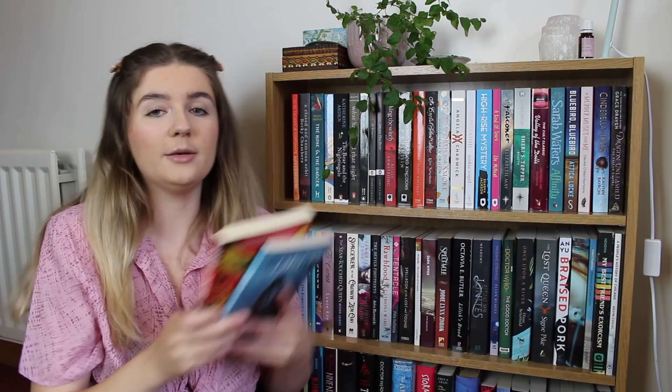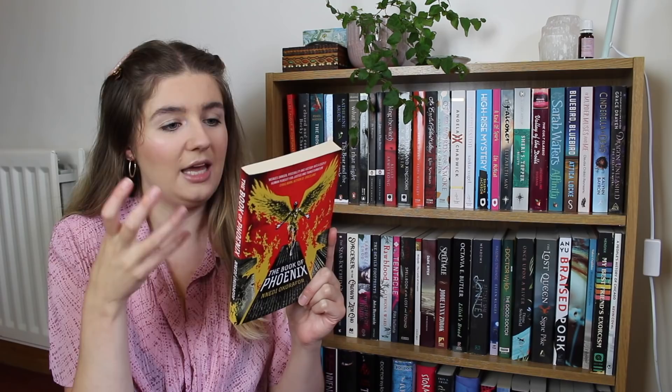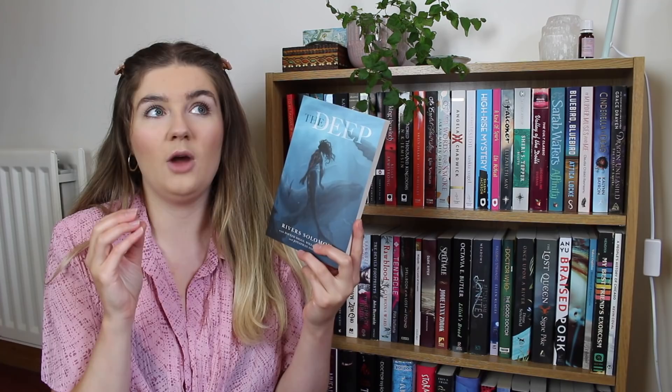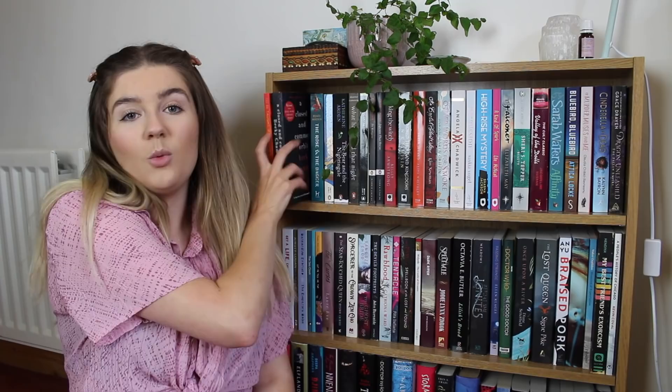The first two books: one I know I'll be getting to soon because it's the current book club read for my Patreon book club, which is The Book of Phoenix by Nnedi Okorafor — a sci-fi novel about a woman who has been experimented on and is described as an 'accelerated woman' who escapes her prison. We then have The Deep by Rivers Solomon, which is about mermaid folklore, but these mer-people are descendants of slaves who drowned during the slave trade when crossing the seas.